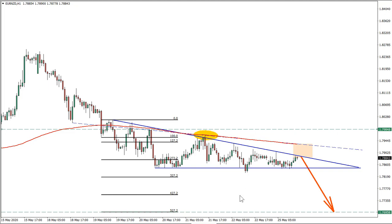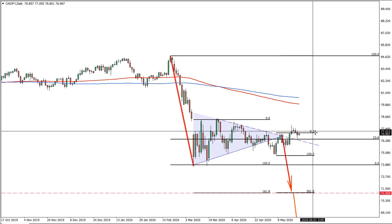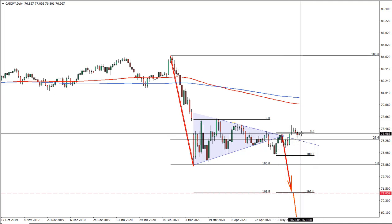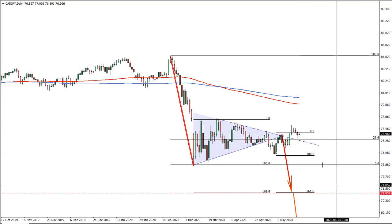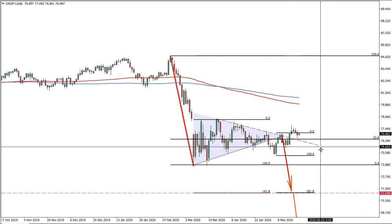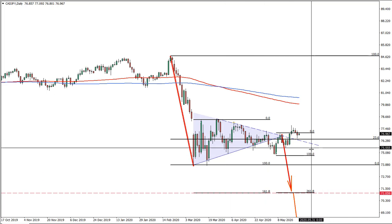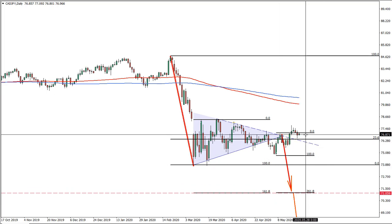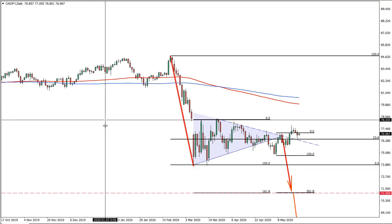Before we start with the euro versus New Zealand, let's move back to the previous ideas we had. Canadian Japanese yen was the oldest idea and is basically at the point of entry. Those who don't want to wait for this long trend setup — because it could take weeks, maybe months — since this is on the daily chart, this is quite a strong move down of nearly 700 pips. So the risk here should be minimal per trade. If you don't want to wait, you can close it at the break even point because we will have a lot of shorter term ideas.